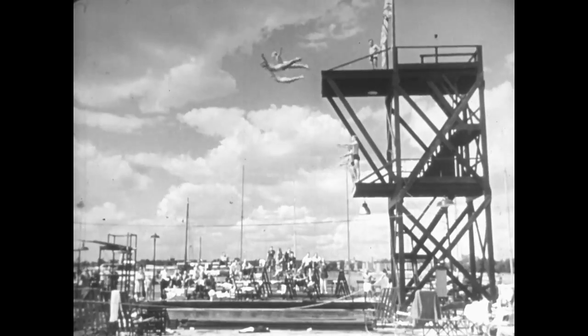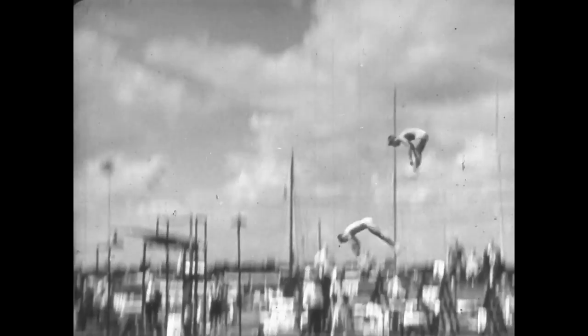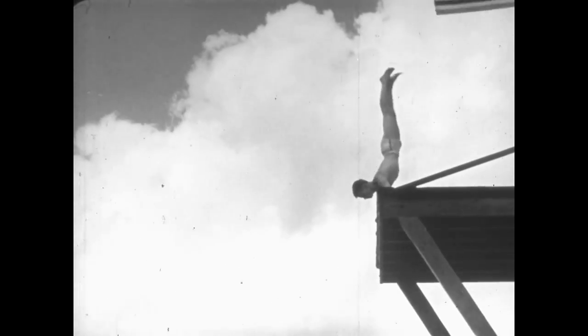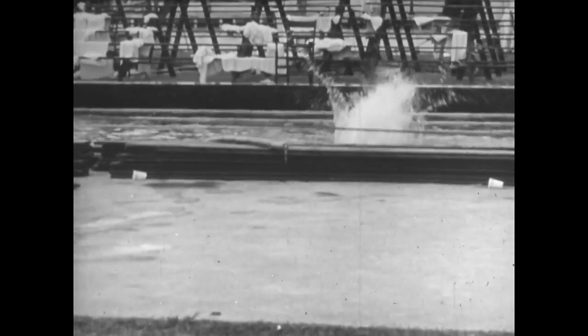Of all the exciting outdoor sports, none offers such grace, beauty and perfect symphony of motion as diving. Here, for amateur and professional alike, timing is a leading factor in the execution of any dive. This arm stand cut through with a half gainer is a striking example of all that should go into an exhibition dive.